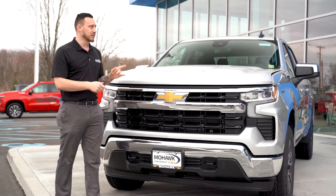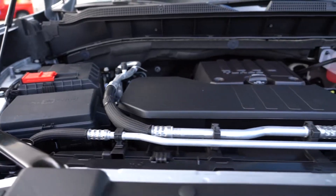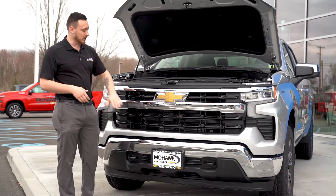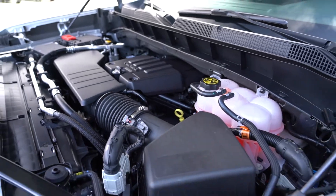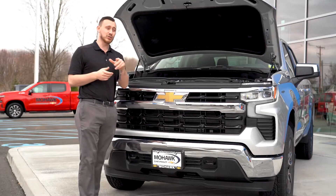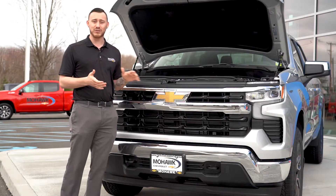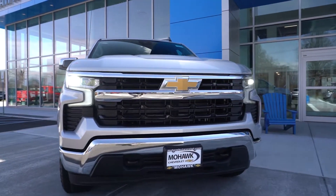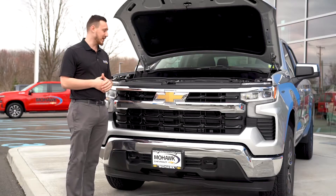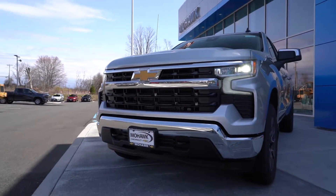I'm going to take you guys under the hood and show you what a 2FL really is. A 2FL is really just an LT, which everybody knows and loves — it's the one with the chrome bumper — but instead of the V8 that they normally have, it actually has a 2.7 liter four-cylinder turbo. It's only 200 pounds different from the V8, so you're still towing about 9,400 pounds. It's actually a little bit quicker — faster from zero to 40 — which is really nice. Plenty of power and it's lighter.